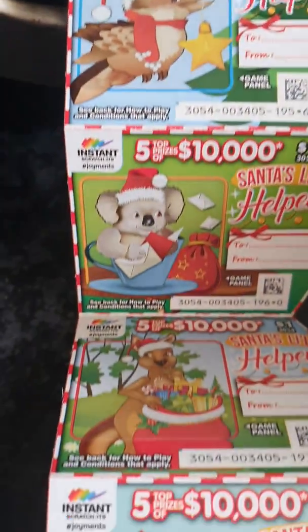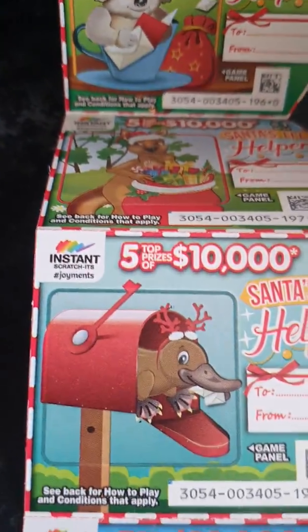You've got the kookaburra, you've got the koala, the kangaroo, the platypus — so we've got five different characters. Let's see how we go. These are all one dollar scratchies.